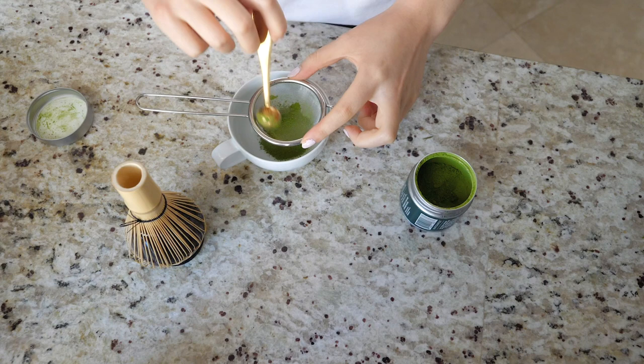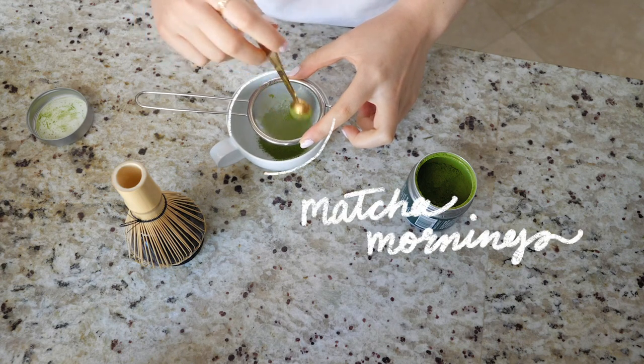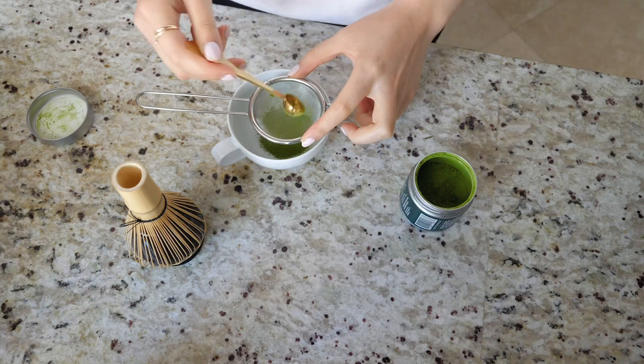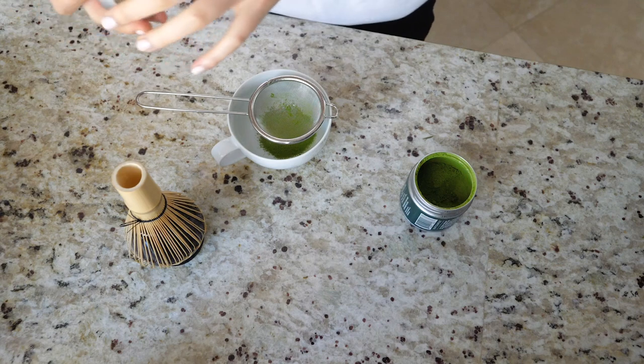I'm starting my morning by making a matcha latte, which has been my latest obsession. There's something really calming about the process and it saves some money in the long run. Consider me your local matcha connoisseur.